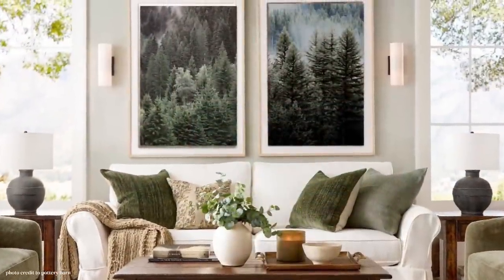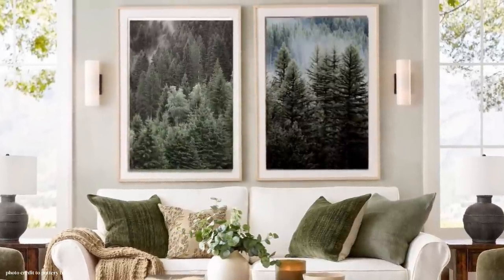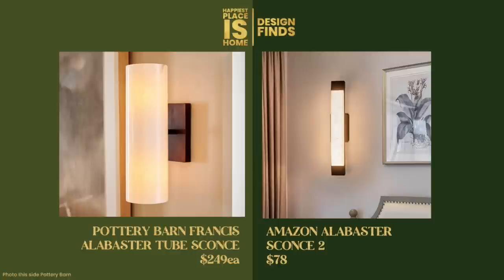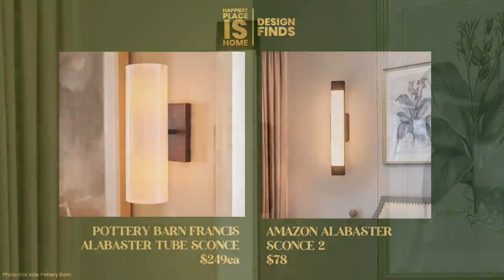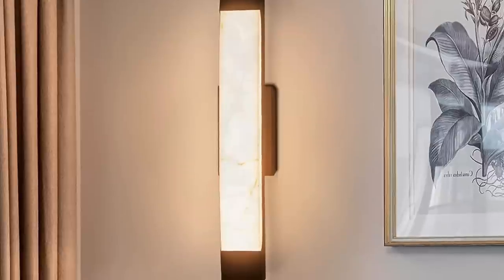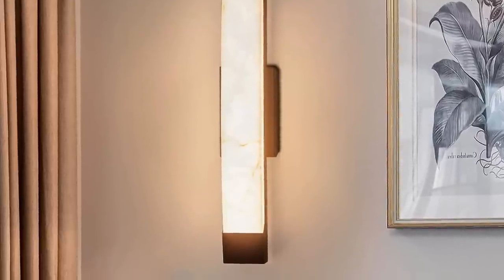In this design, take a look at the Pottery Barn Francis alabaster sconces — those are $249 each and very pretty. I found two dupes, both on Amazon. The first is the Amazon alabaster sconce at $187 each; it's very pretty with a brass accent at the bottom and top. Then there's a less expensive one — we're calling that Alabaster Two in the links — at $78 each. It has a different shape; many of the others look like bathroom lighting to me, but I think this shape is a welcome look for a living room. If I was buying one for myself, I'd go with the $78 option.